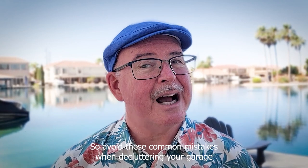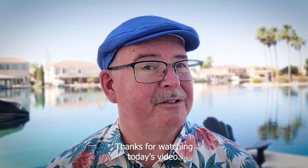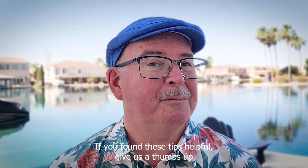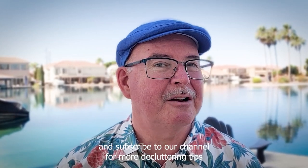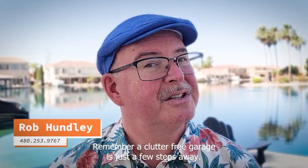Avoid these common mistakes when decluttering your garage, and you'll be well on your way to creating an organized and functional space. Thanks for watching today's video. If you found these tips helpful, give us a thumbs up and subscribe to our channel for more decluttering tips and home organization inspiration. Remember, a clutter-free garage is just a few steps away. Happy decluttering!